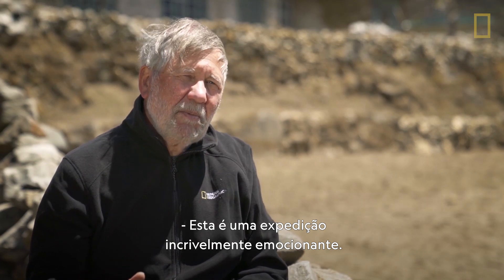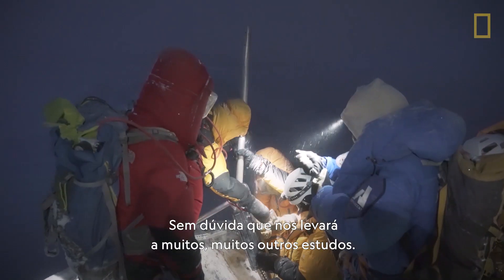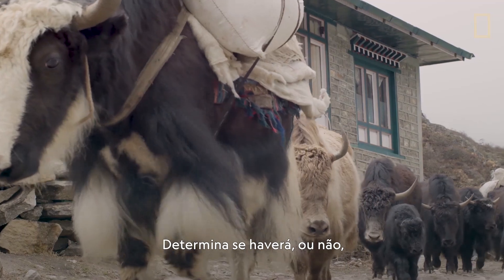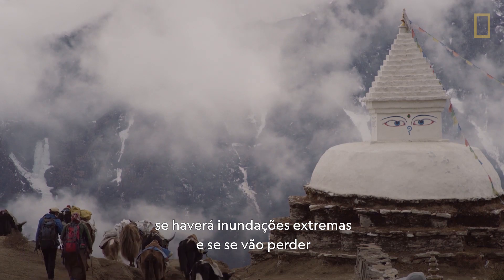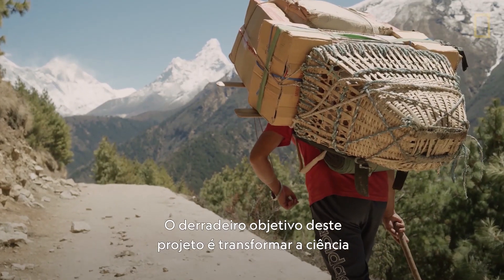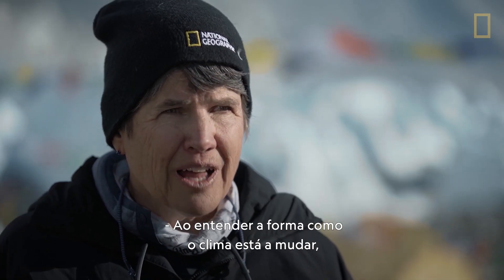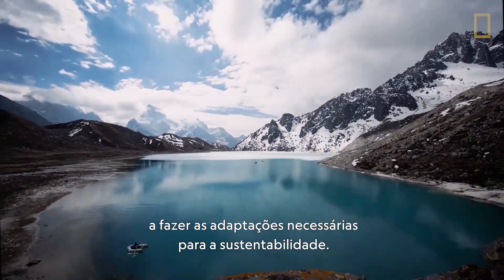This is an amazingly exciting expedition that will no doubt lead to many, many other studies. The Himalayas are the lifeblood for 20% of the world's population — it determines whether or not there will be a successful period of agriculture, and whether or not there will be extreme floods and loss of life and infrastructure. The ultimate goal is to turn the science into something that has value for the people: by understanding how the climate is changing, we can help people in those areas make adaptations that will be sustainable for them.